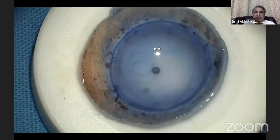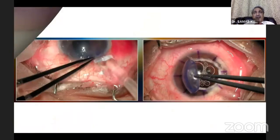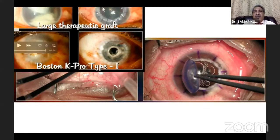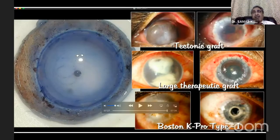The remaining anterior part of the donor tissue is kept back in the preservative media. This anterior part can be used for DALK surgery. Since we do not have so many DALK patients, the other use of this anterior part is as a tectonic graft, a large therapeutic graft, or even as a Boston keratoprosthesis carrier.